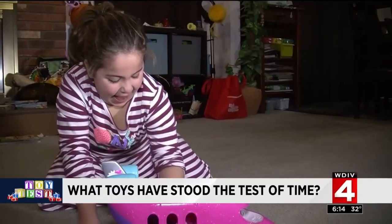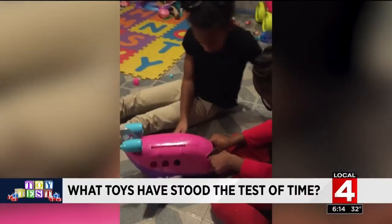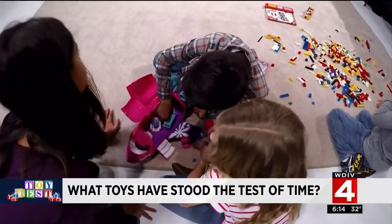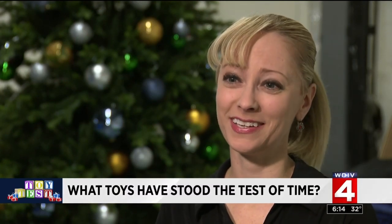It can fly! Five of our testers from last year still play with their Shopkins jet. Sarah says it is all about toys that are versatile — it's not just Shopkins that can fly in it. It's Barbies and LOL dolls and Ninja Turtles. Everyone has taken a flight in it.